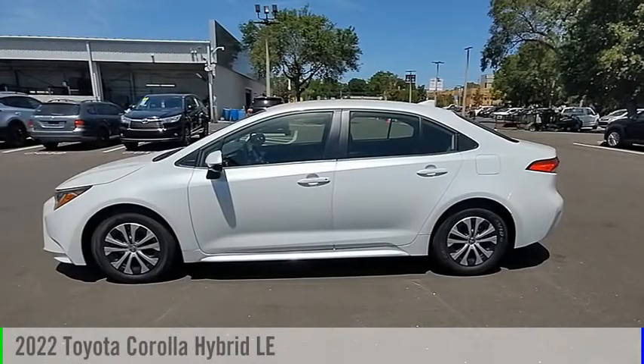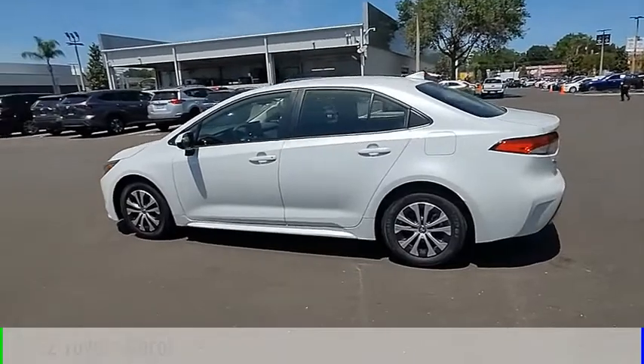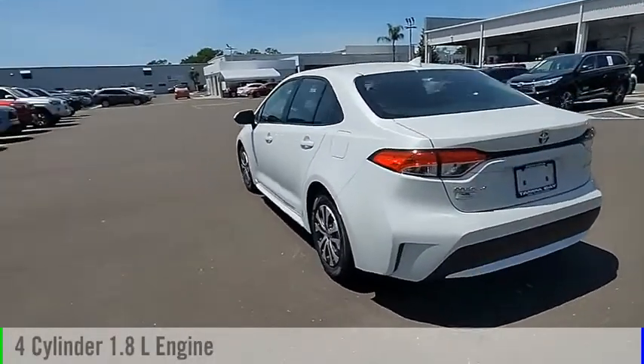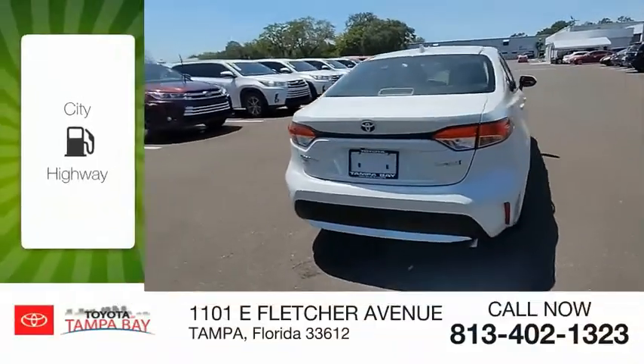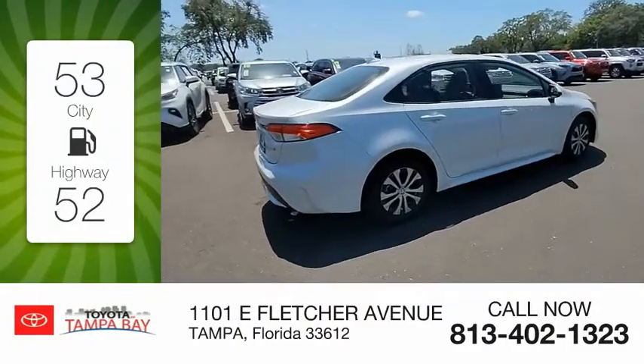Stop by and take a look at the 2022 Corolla. This vehicle is powered by a front-wheel drive, four-cylinder, 1.8-liter engine, and comes with a continuously variable transmission. Great fuel efficiency saves you money by requiring fewer trips to the gas station.